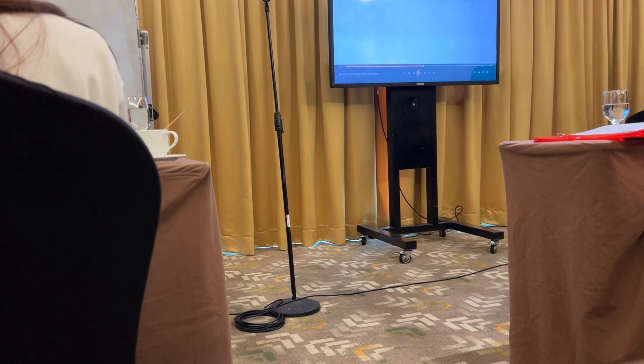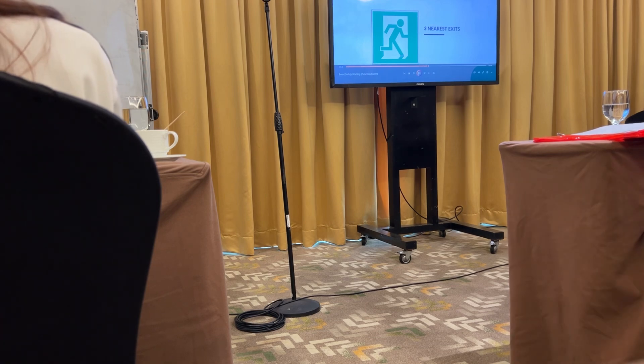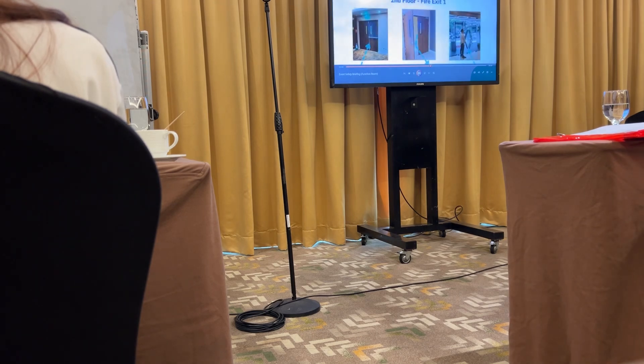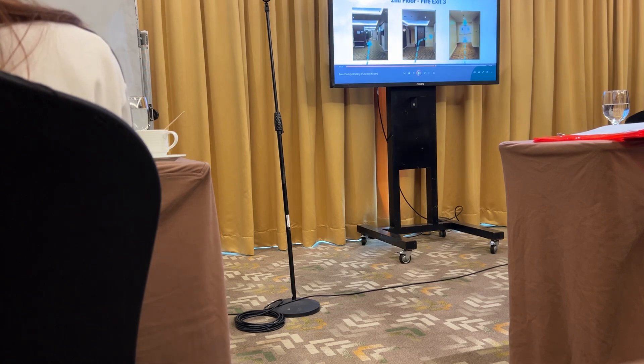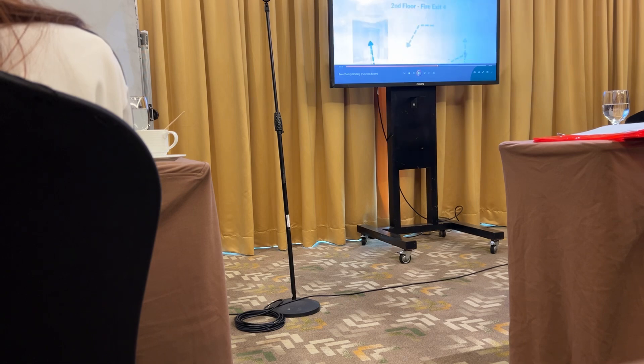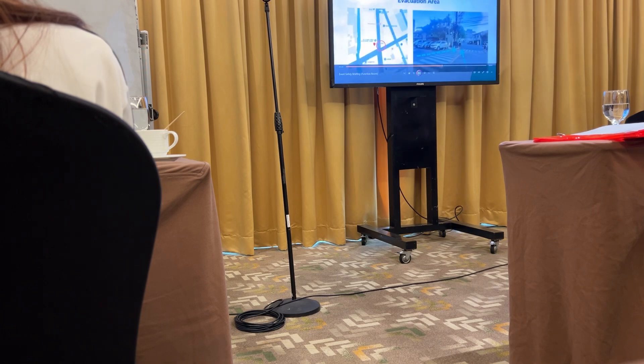In the event of an emergency and if we are required to evacuate the building, there are three nearest emergency exits out of the building from this floor: second floor fire exit 1, second floor fire exit 3, second floor fire exit 4, and the evacuation area located at the front of the hotel.